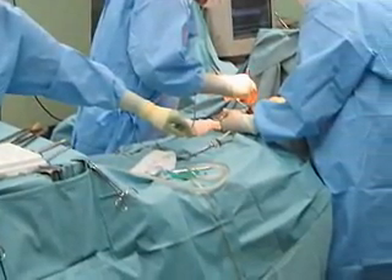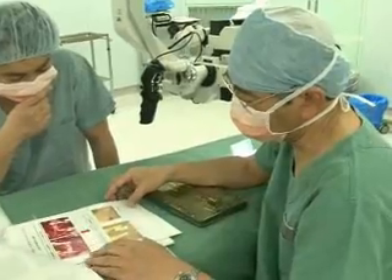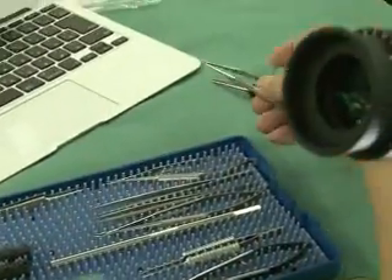Leading-edge microtechnology is now widely used in the medical field, and Japanese engineering is making a unique contribution.